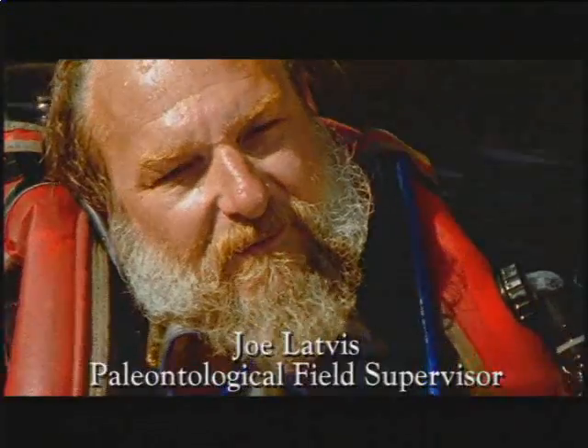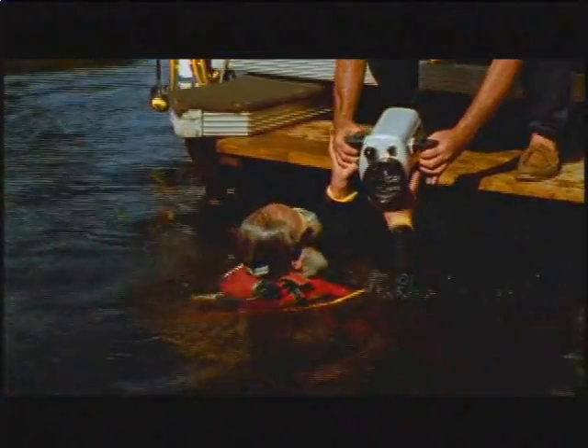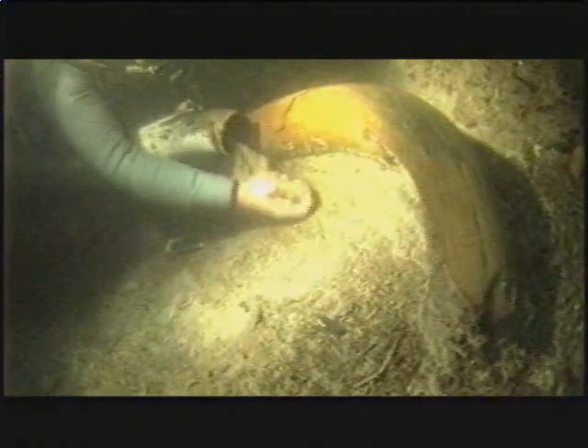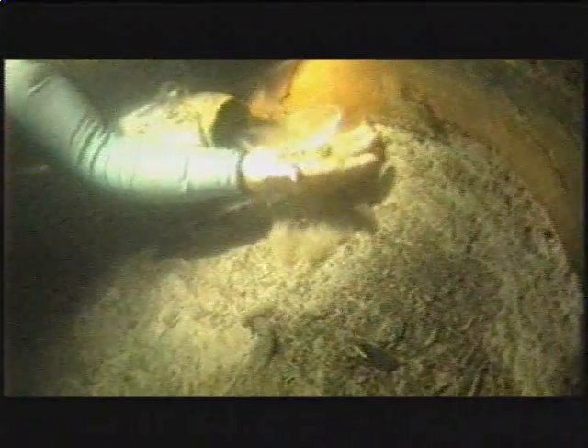This seven-and-a-half-foot tusk was recovered in intact sediments in another section of the Osceola River. It ended up being seven and a half feet long, and it was preserved exquisitely in sediments that had stained it gold and orange colored.